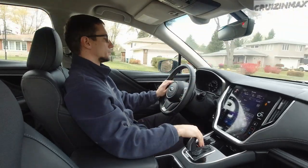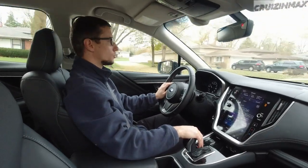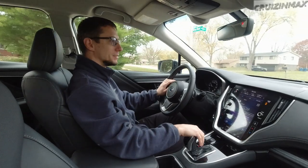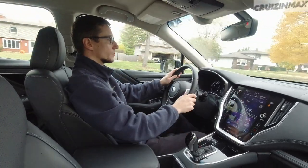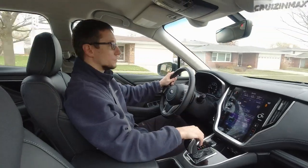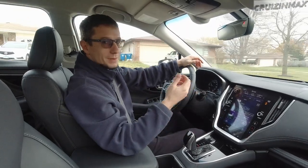Hello boys and girls, got a review for you. This time it's a 2020 Subaru Legacy with 7,500 miles on it - basically new. I'm doing this review for two reasons: number one because I have it for a few days, and number two because I'm disappointed.